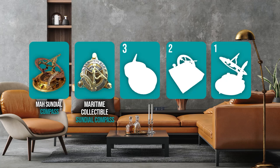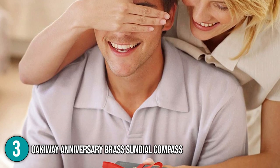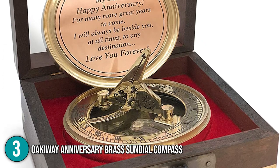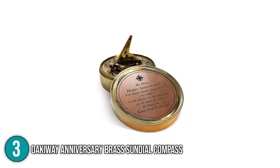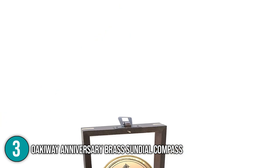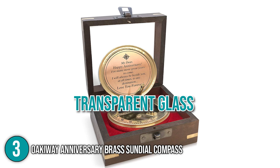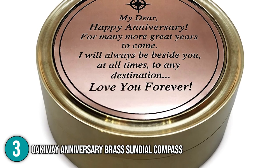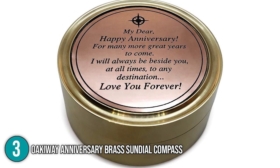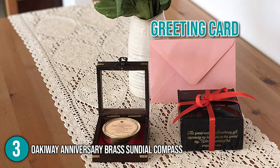The sundial clock coming in at number 3 on our list is the OQA Anniversary Brass Sundial Compass. A clock is one of the most symbolic gifts you can give to your partner for your anniversary, and this sundial clock may just be the one you're looking for. It measures 2.8 inches in diameter and weighs 6.72 ounces. It's made from high-quality polished brass and comes with a stylish wooden box with transparent glass that doubles as a decorative frame. What makes the sundial unique is its romantic engraved quote on the cover, making it an excellent gift idea for lovers. It also comes with a greeting card where you can write personal greetings for your significant other.